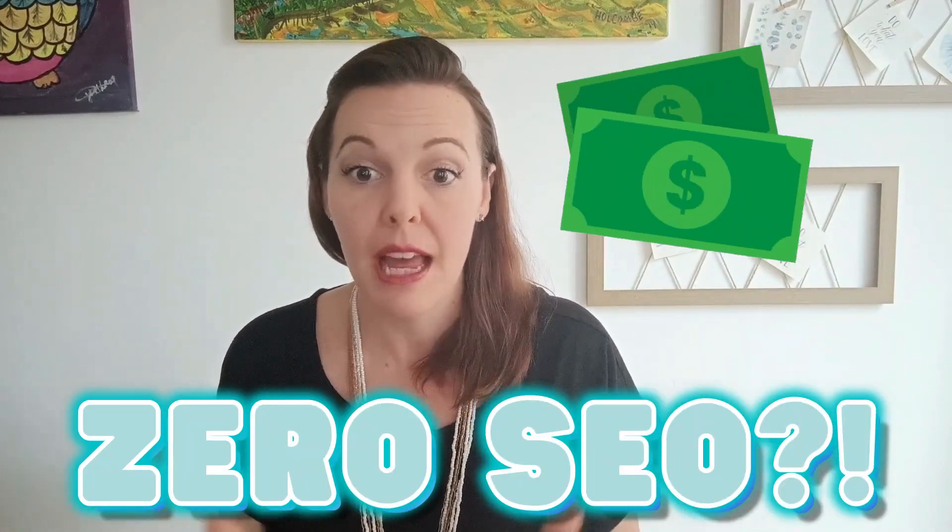I am a huge advocate for building a strong SEO strategy on Etsy, but today's store breaks all those barriers and makes six-figure sales without any SEO skills. Let's dive in and see how they do it and how a few simple tips could really boost their sales, potentially even by millions of dollars.